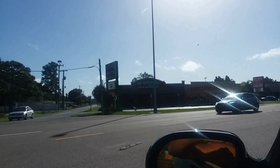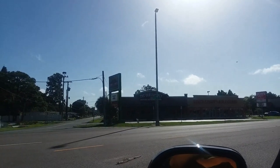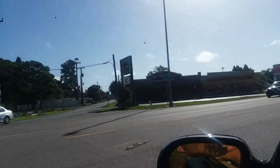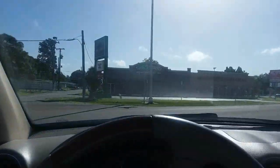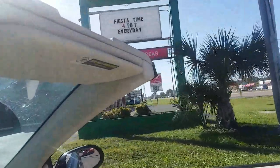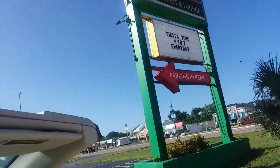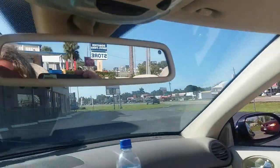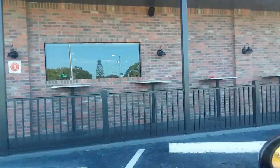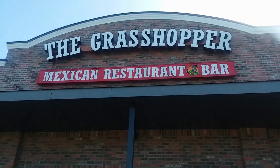This is the Grasshopper — it's a Mexican Tex-Mex bar and restaurant. Some of the best food you'll find here in Sarasota if you like Tex-Mex. Every day they have a different special, like Fajita Fridays. Happy hour is 4 to 7 every day. They're closed right now, it's like 10 o'clock in the morning, but I love this place.